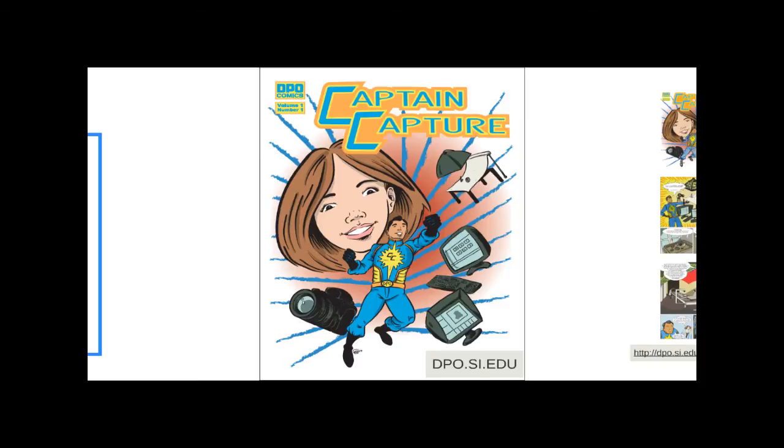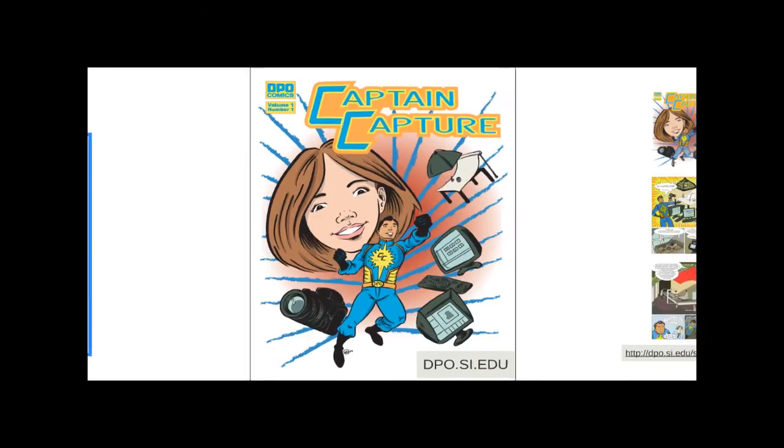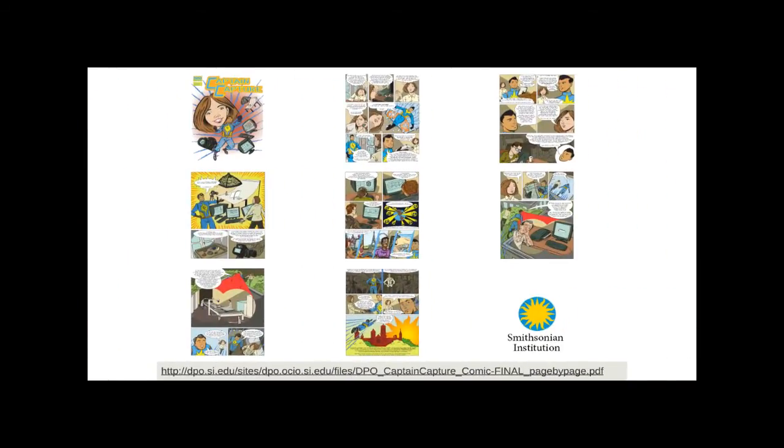This is also an exercise in winning hearts and minds internally at the Smithsonian — communicating how efficiently and cost-effectively we can work. The open houses and rapid capture pilots are one way to do that, where staff can see it and talk to the people doing the work. Another cool way to communicate it: we wrote a comic book. You can download it online at dpo.si.edu — go to the blog and you'll find it. It talks in a fun way about how these rapid capture pilots work and what goes into making them happen.